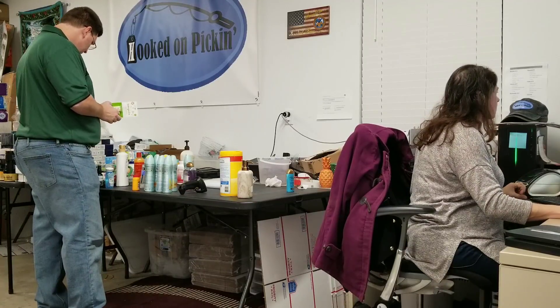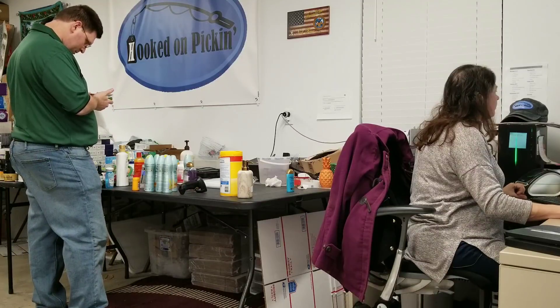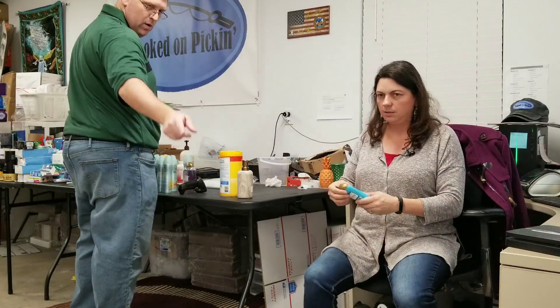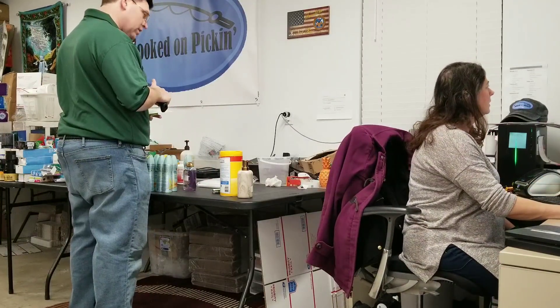114,000 sales rank — pretty good. But it's going to go negative if we try to sell it. No go — not worth it, too many fees. Donate? Yes, donate. We have a donate box.